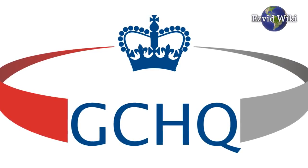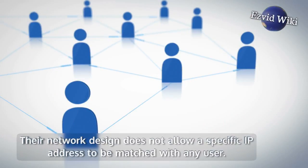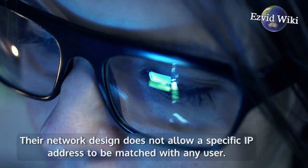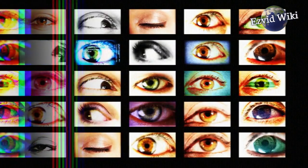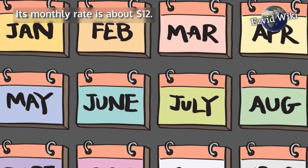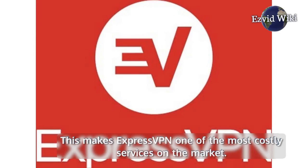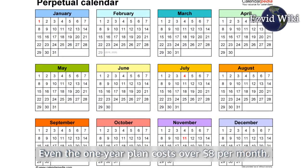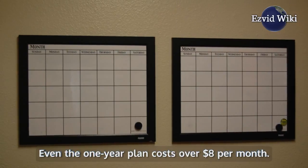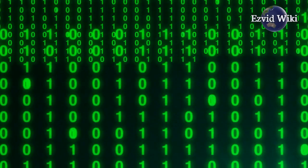Requests for information on your online activities would have to be issued by a local court. Their network design does not allow a specific IP address to be matched with any user. It is one of the best choices for truly paranoid internet browsers. Its monthly rate is about $12, making ExpressVPN one of the most costly services on the market. Even the one-year plan costs over $8 per month. It is debatable as to whether it is worth the lofty cost when compared to other VPN services.